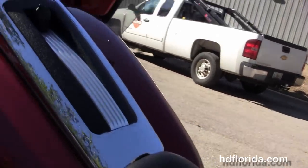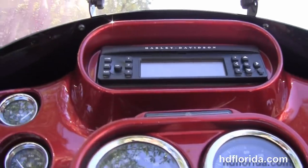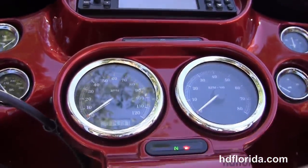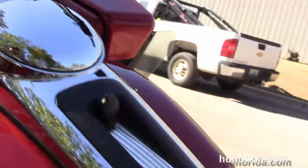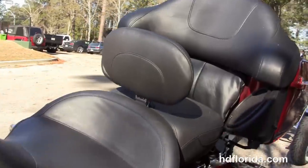The upgraded 2-up Mustang seat with rider's backrest, 6 gallon fuel tank, and pullback bars with upgraded grips. The color match inner fairing has the factory AM/FM CD player with the factory weather band cruise control.